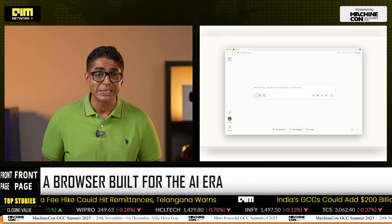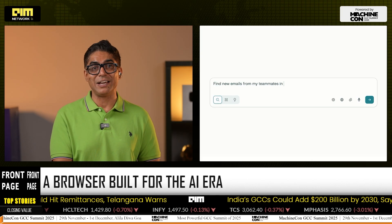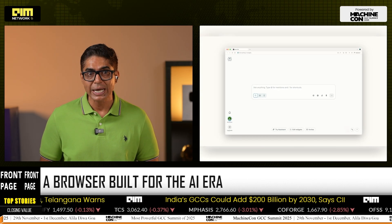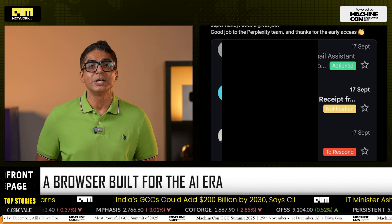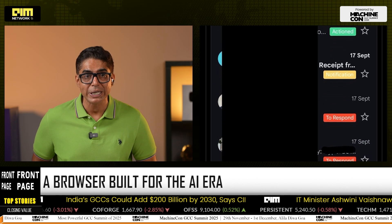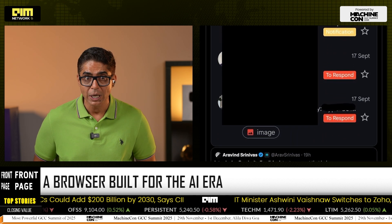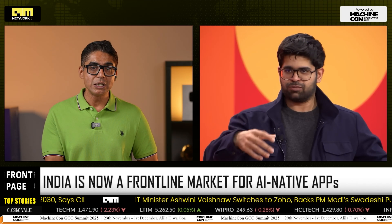Privacy still remains a question — early users debate how much data an AI browser should retain. But the promise of an all-in-one AI workspace is already drawing both curiosity and caution. Early tester Ashutosh Shrivastava said he has been using it for a week and finds it super handy. Perplexity isn't just shipping a new browser — it's challenging the very idea of what browsing is.